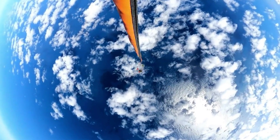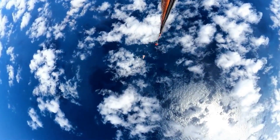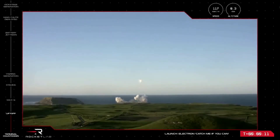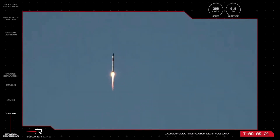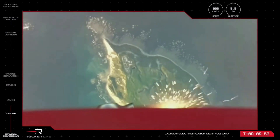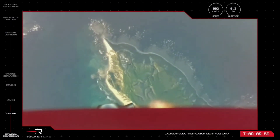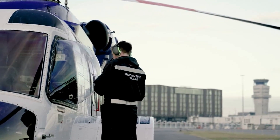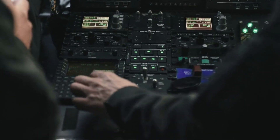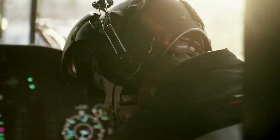Here I will go more in depth into exactly what happened on today's catch attempt, where the booster is now, what to expect in the future, and more. Launched from Pad B at Rocket Lab Launch Complex 1 on New Zealand's Mahia Peninsula, the Catch-Me-If-You-Can mission was Rocket Lab's 32nd Electron launch overall and second reusability mission of 2022. This mission saw Rocket Lab attempt to capture the rocket's first stage midair with a helicopter, using a modified Sikorsky S-92 to catch and secure the rocket by its parachute line.